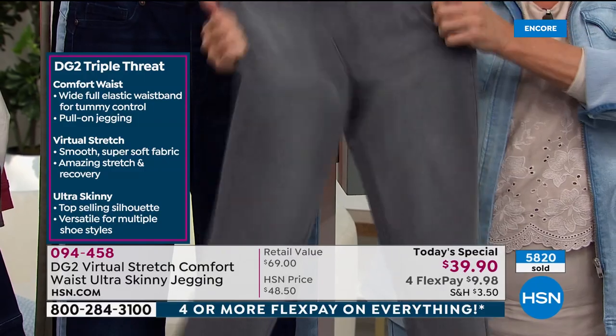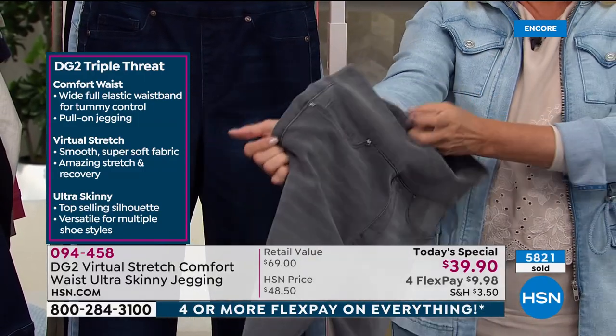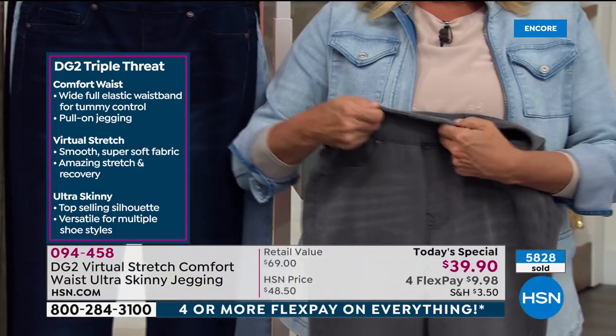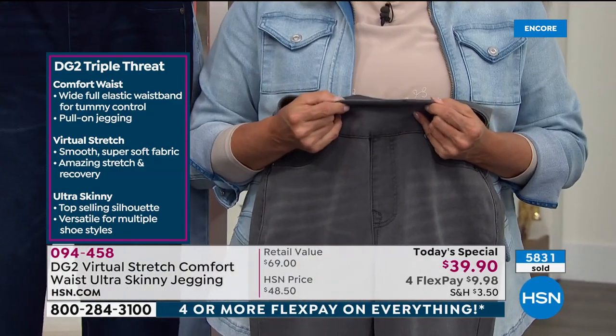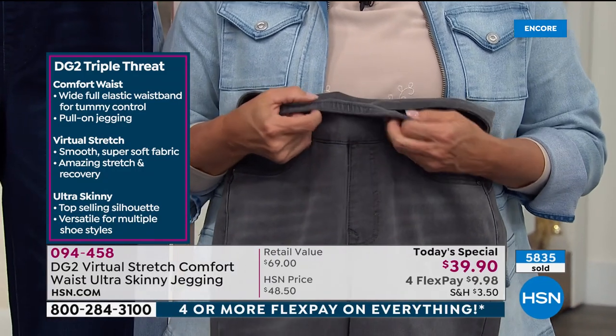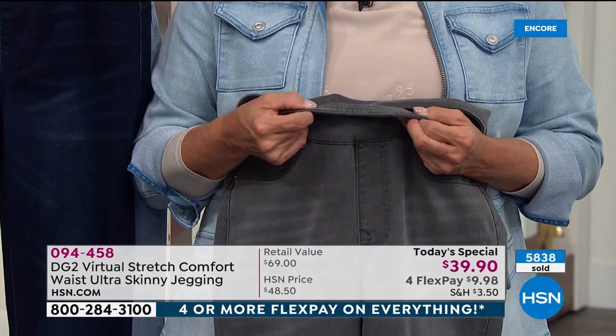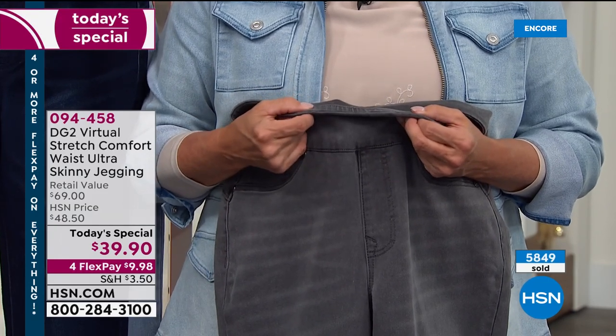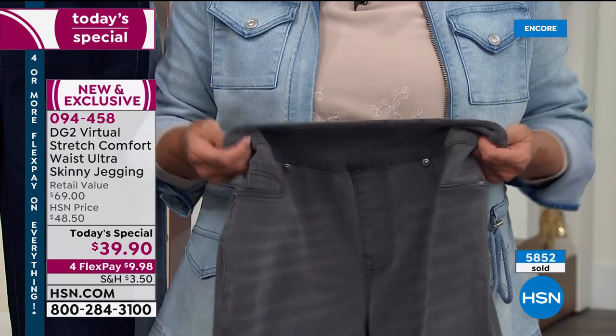I love that waistband — it makes me feel so spoiled. I don't ever want to do a zipper again. You pull these on like an exercise legging but they look like the most finished-off pant. And the colors — because it's such good quality cotton it absorbs colors beautifully. Let me show the waistband; it's so thin they'll have a tough time even finding it on camera.